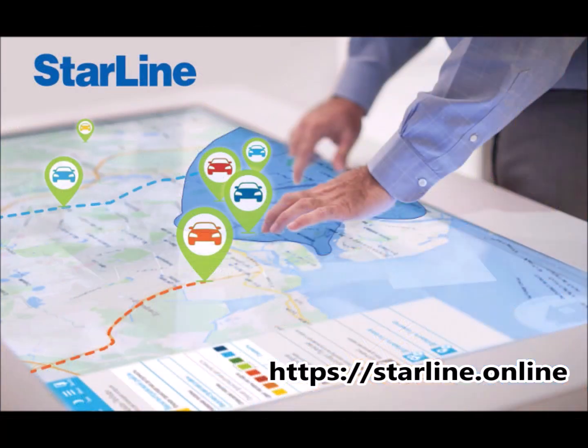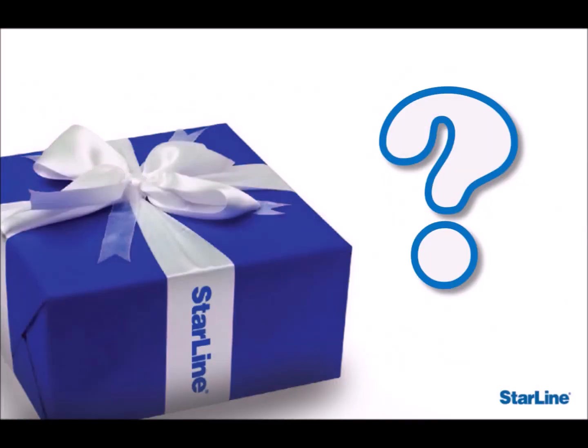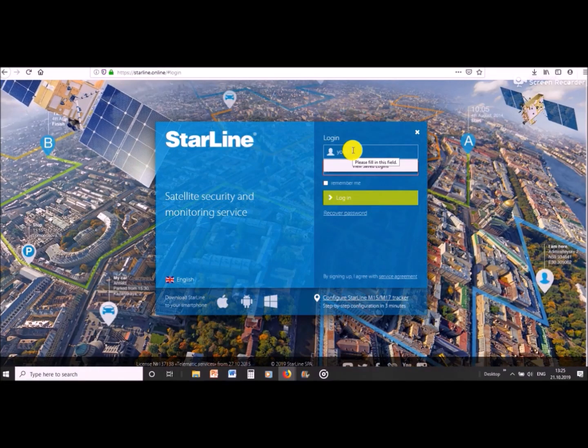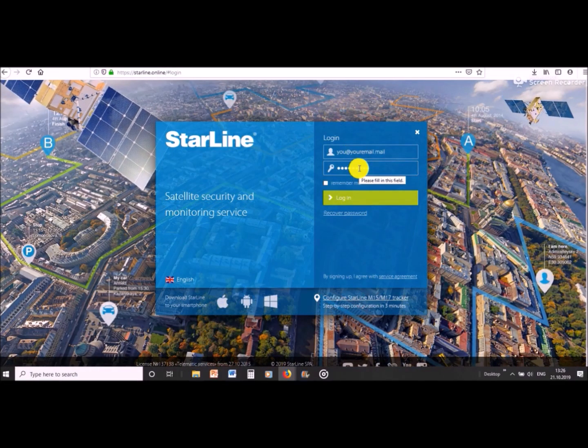You can actually see the car travel on a live map, which is the main thing we'll be looking at today. And by the way, the best bit is at the end of the video so make sure you don't miss it. Now let's log in and take a look.